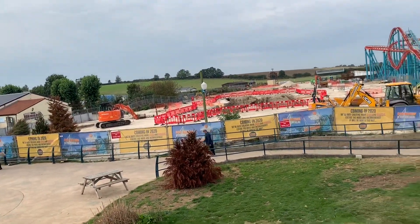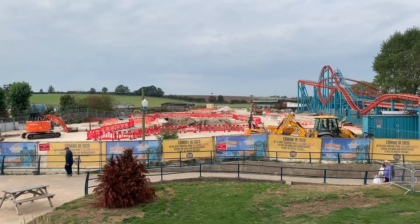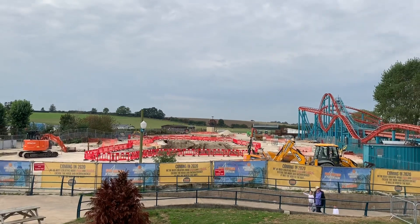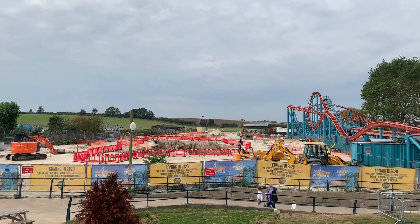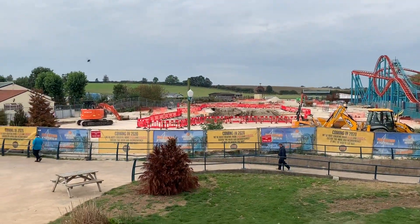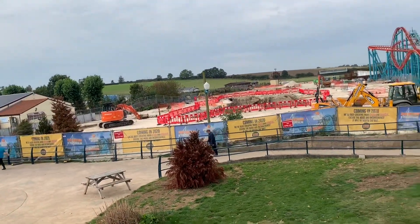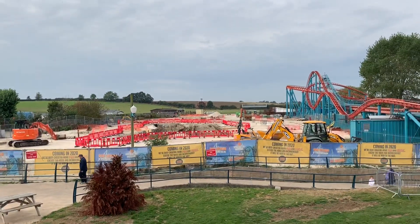The only construction on site so far, besides the footings which they've started to drill down, is the big site where the cobra roll is going to go, which you can see marked off by the red fencing. That will make a great entrance way to the new ride and is probably where you'll enter.